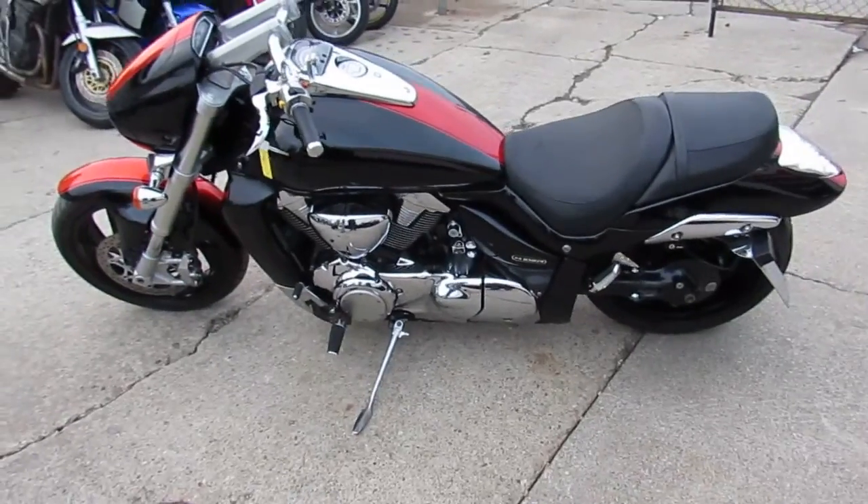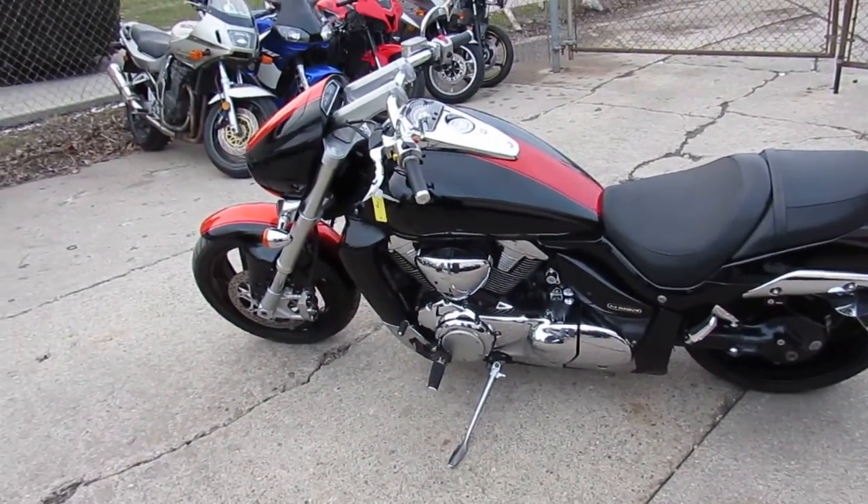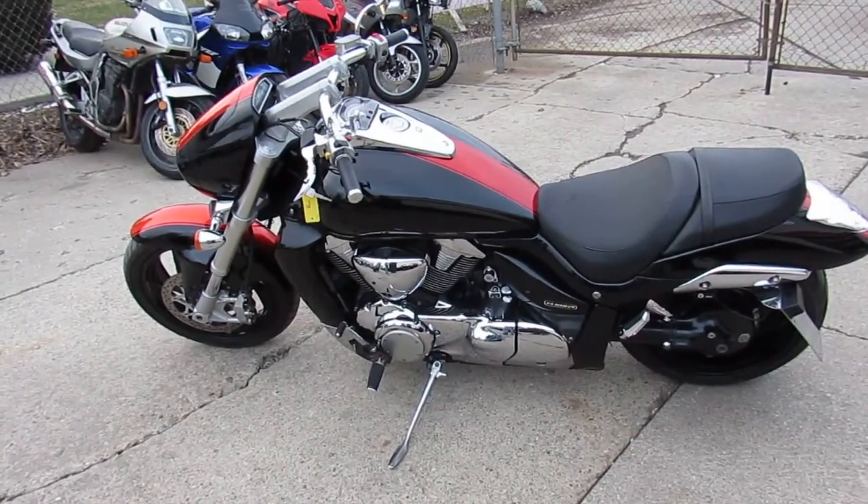It's got a warranty on it. You guys can buy with confidence, you can't go wrong. 2011 Suzuki M109R, $84.99.